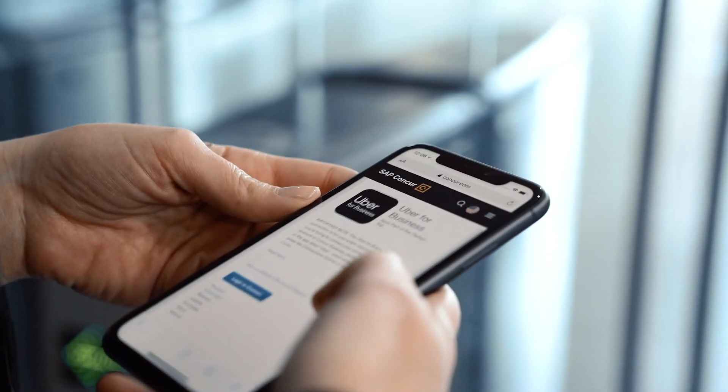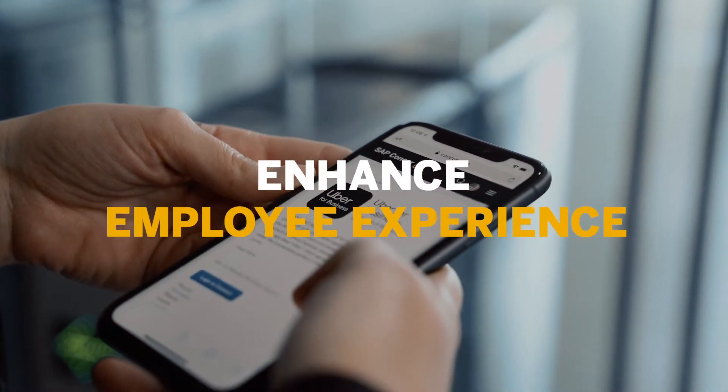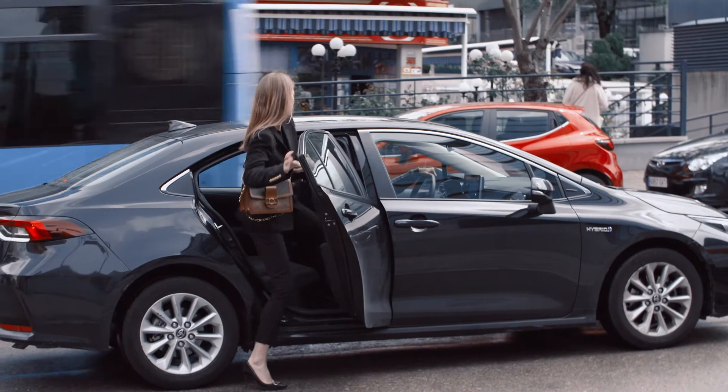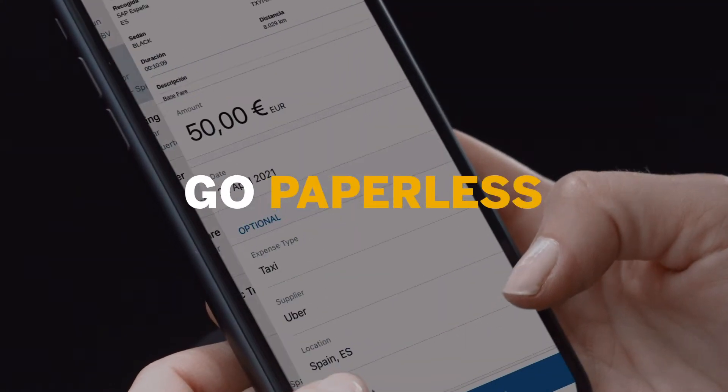Wherever your employees are, from their mobile phone they can benefit from our partner ecosystem, while the e-invoice flows securely into Concur Expense to create an expense item automatically.